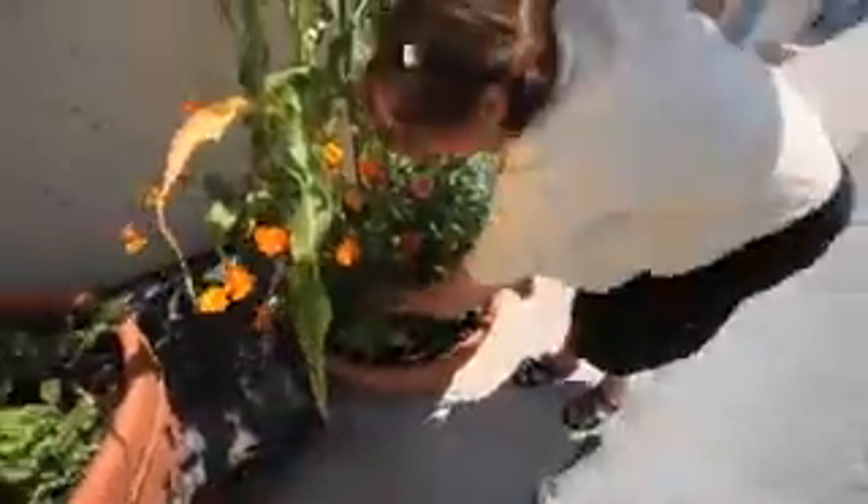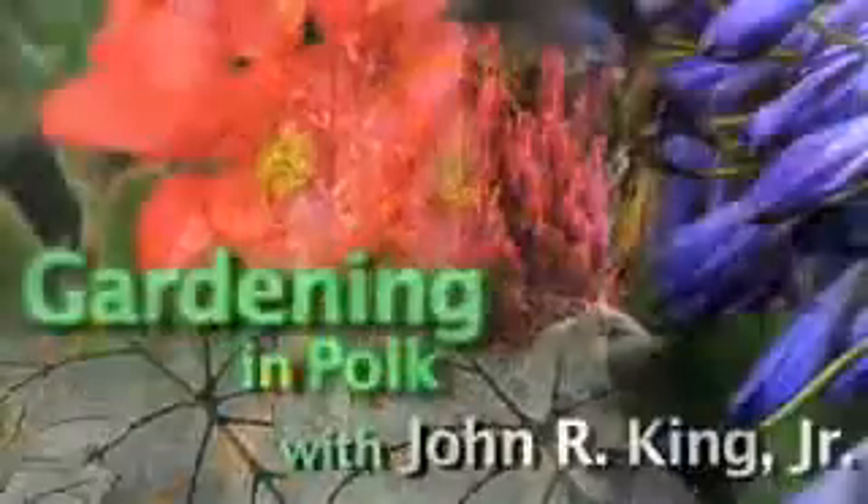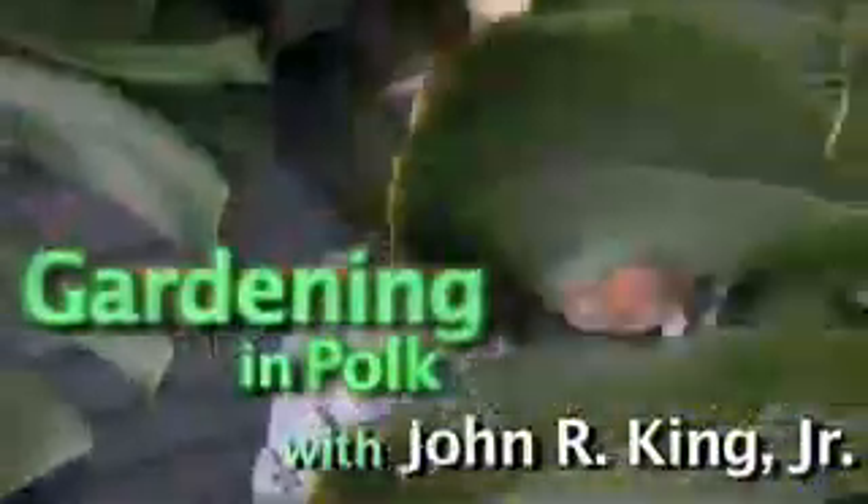What were you thinking when you decided to put in some corn here? I wanted something different. I wanted it to be pretty, useful, and green. I just like that it's different. Have a very successful gardening day.